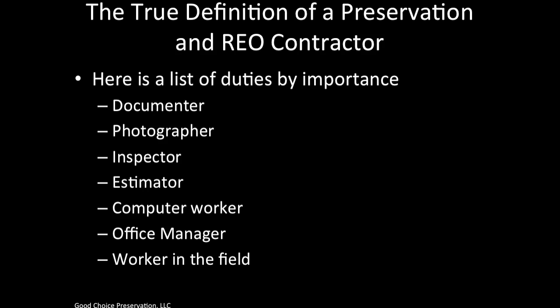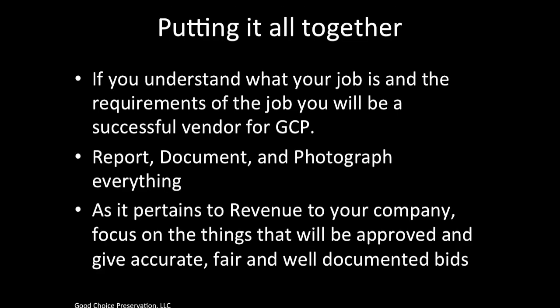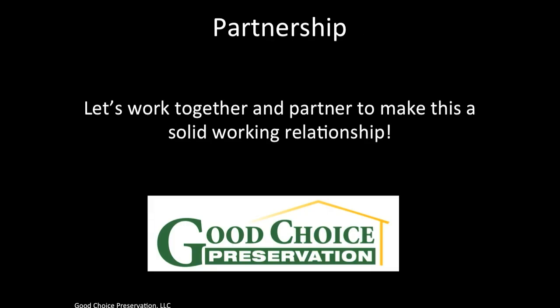There are many things involved in a preservation and REO contractor's responsibilities. If you understand what your job is and its requirements, you can and will be a successful vendor for GCP. We must report, document, and photograph everything. Focus on the things that will be approved and give accurate, fair, and well-documented bids. A job is not considered complete unless it's documented, photographed, forms are filled out, and all labor is performed correctly. Let's work together and partner to make this a solid working relationship. Thank you for taking the time to go through these training sessions.